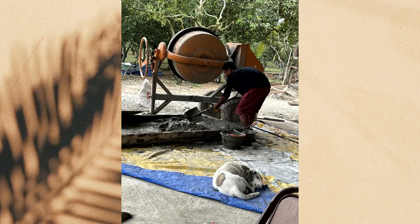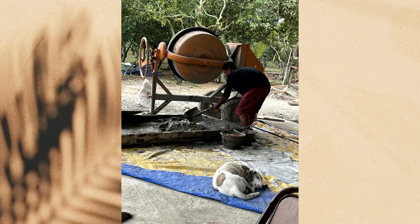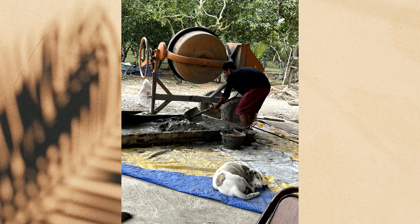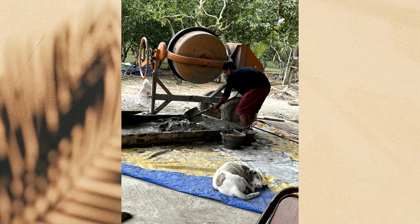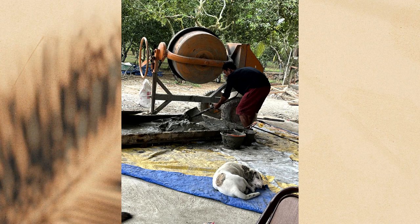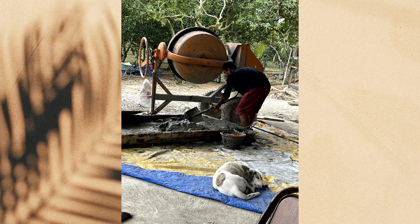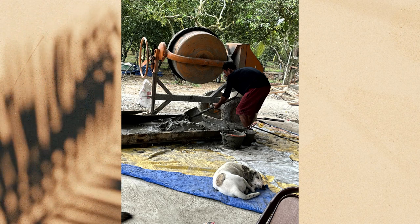Cement in the Philippines is mixed by hand in a trough. We bought a mixer to speed things up and I figured we saved about three months' time by having that mixer. But otherwise, that's how cement is mixed here in the Philippines — one bucket at a time.